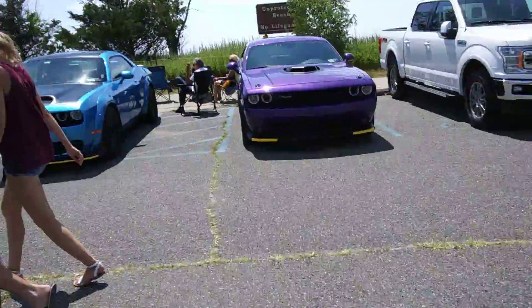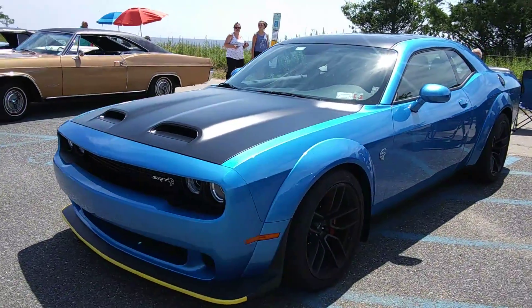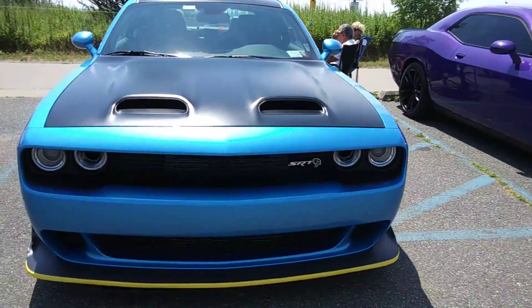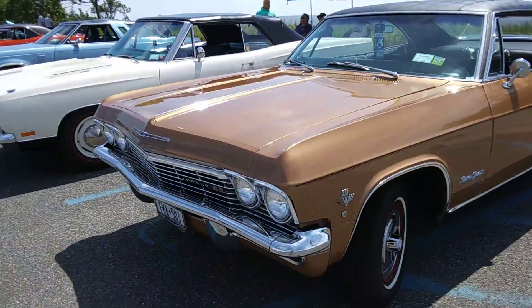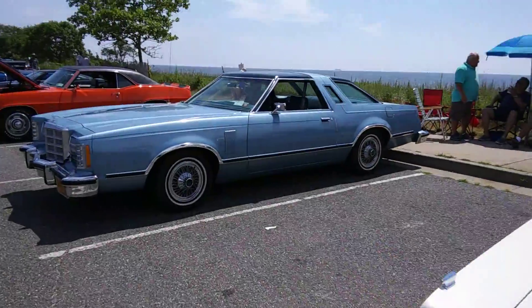We got the Hellcat, Hellcat Red Eye. Hellcat Red Eye — wow, gorgeous. '65 Impala.